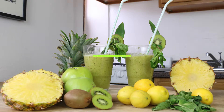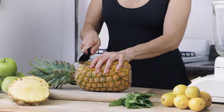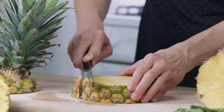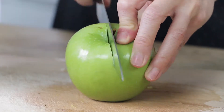Now, with all our delicious ingredients, let's make our refreshing summer smoothie. I like to start with a big slice of pineapple — super simple, cut the edges and remove the stem. A good way to get the apple ready for the blender is to cut it in four pieces, and don't forget to core it.